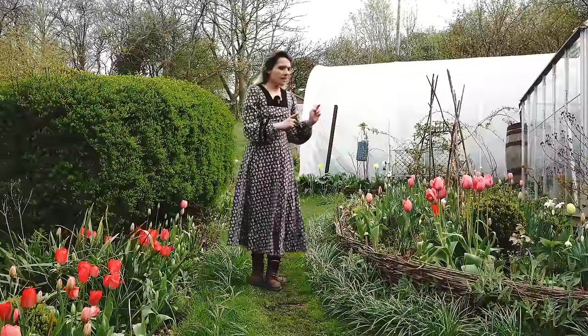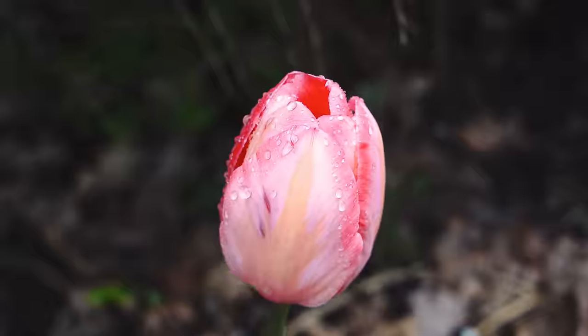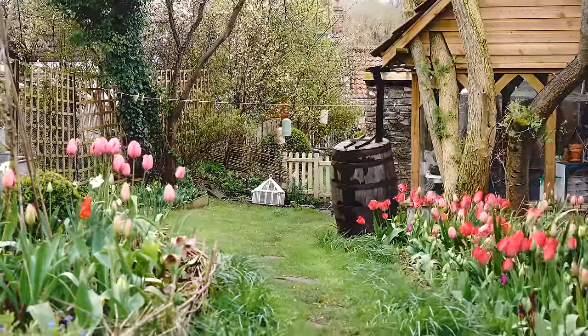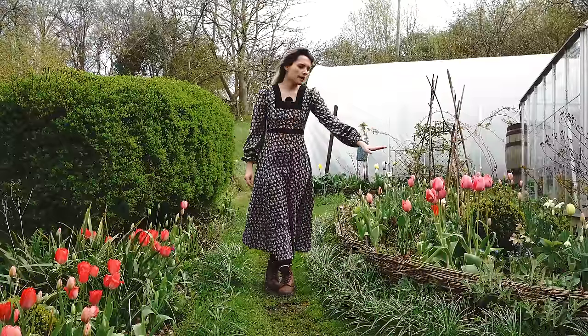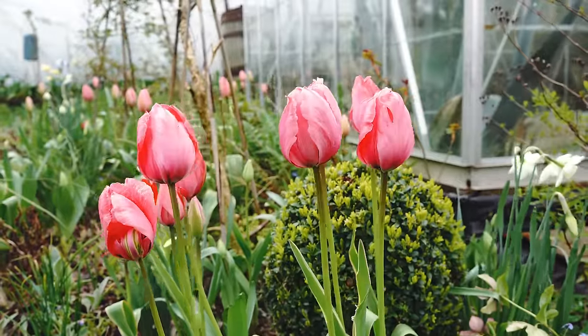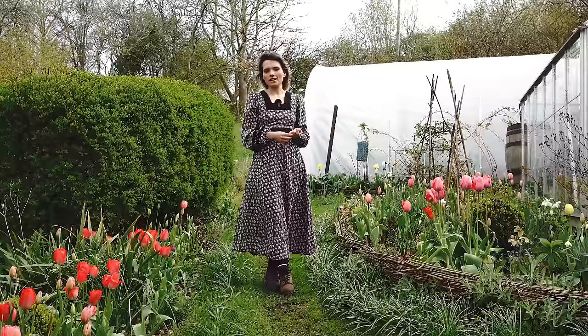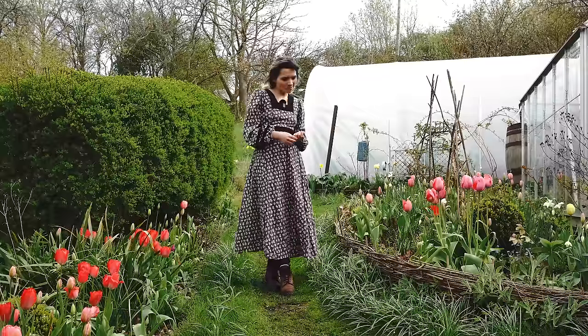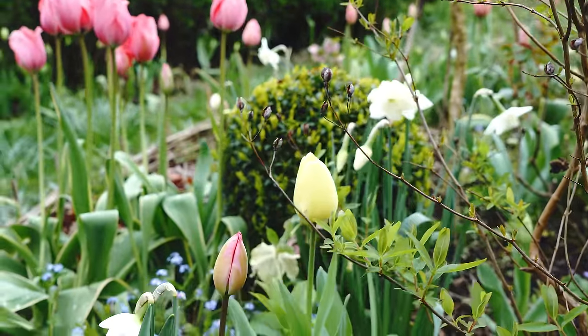My plan with these is to leave them in. Once they've finished flowering I will deadhead them, give them a bit of food, and keep my fingers crossed that they come back next year. You can see this is the same tulip that's been in the ground for about three years and the size is amazing. People say tulips tend to get smaller each year but if anything these have got bigger, so that was why I wanted to add more of them.